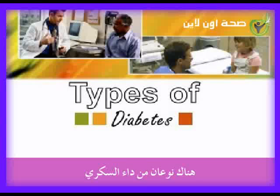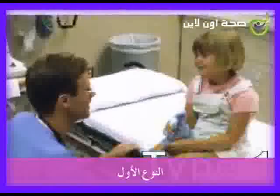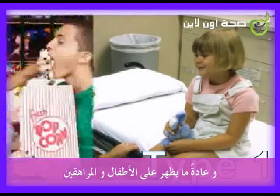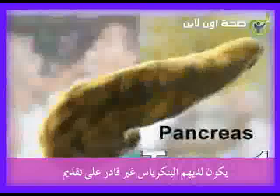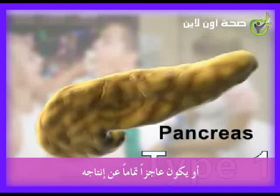There are two main types of diabetes: type 1 and type 2. Type 1 diabetes usually begins in young children and teenagers. People with this type of diabetes have a pancreas that doesn't produce enough insulin or stops producing it altogether. This means they need to have insulin shots on a regular basis to help keep their blood sugar at the right level.